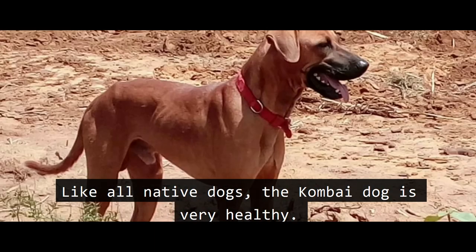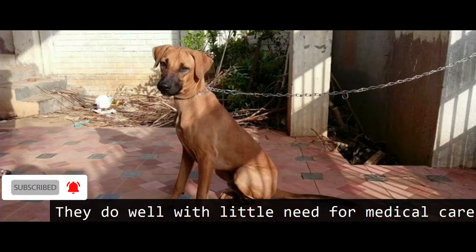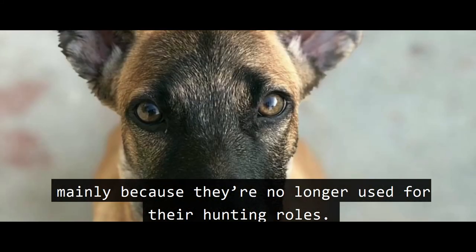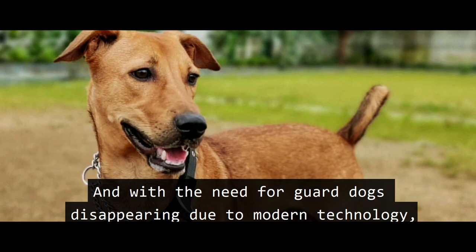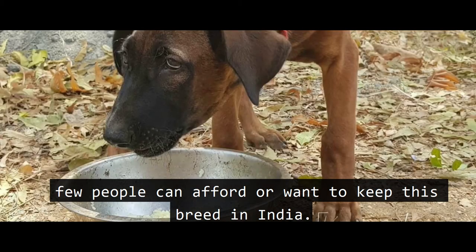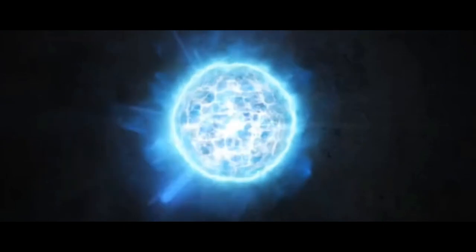Like all native dogs, the Kombai is very healthy. They can tolerate hot and humid conditions and do well with little need for medical care. Overall, Kombai dogs are increasingly rare, mainly because they are no longer used for hunting roles, and with the need for gun dogs disappearing due to modern technology, few people can afford or want to keep this breed in India. Like many sighthounds in India, they are in real danger of going extinct.